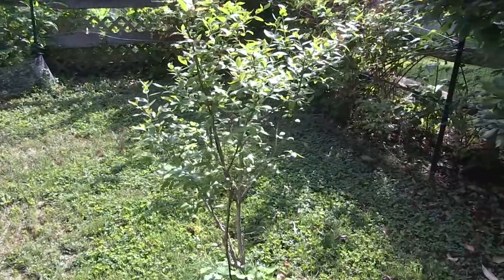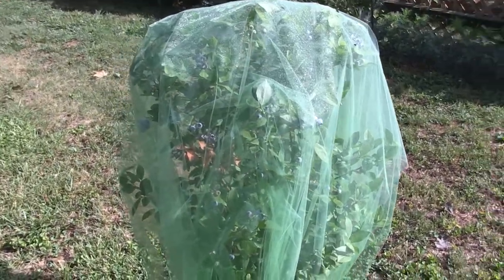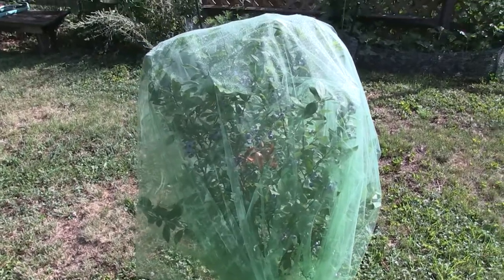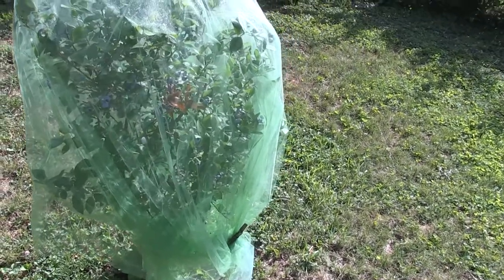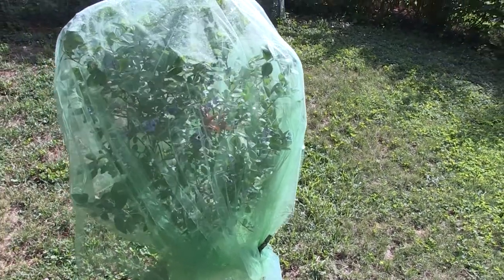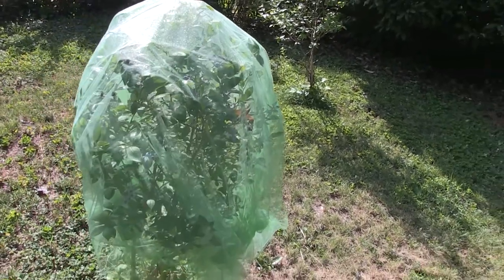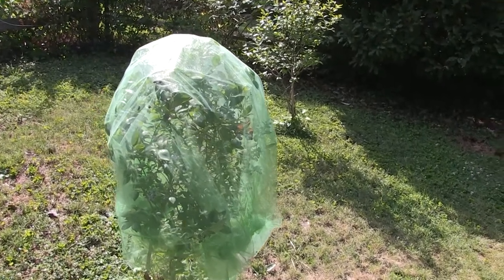This blueberry bush is done — picked everything off that one. The other one I've picked off twice and now the last ones look about ready to be picked. We didn't get a whole lot of blueberries this year — maybe a half pint, three quarters by the time we're done. But considering we've never gotten any because the catbirds always ate them all, putting row cover on really saved the crop. We were a little late putting it on, so we'd already lost some, but we were pretty excited that we actually got to pick blueberries this year. The cover was definitely worth it.